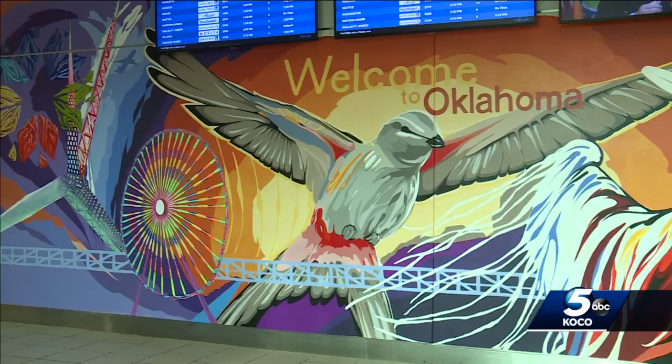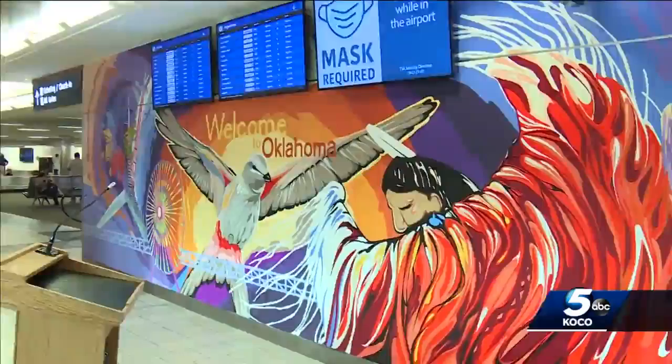It's an honor. I'm very thankful. It's a really, really awesome feeling. Her piece features the scissor tail bird, Ferris wheel from Wheeler Park and the Skydance Bridge leading to an indigenous dancer.